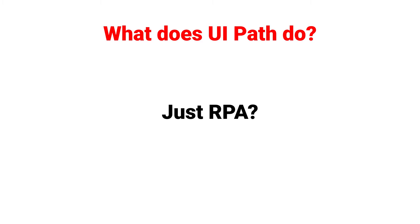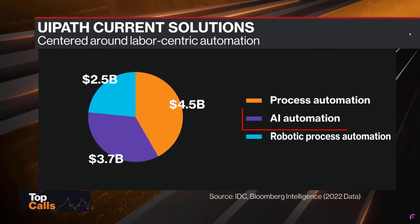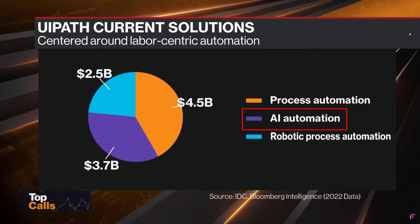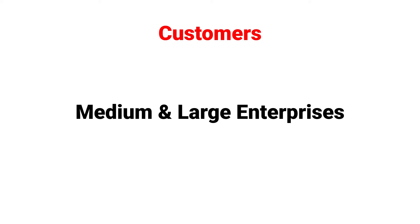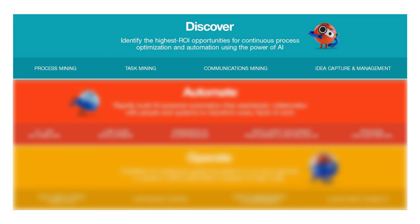In the intro I mentioned that it does robotic process automation. Recently, however, it's added AI automation to its product mix — it's essentially the same as RPA but used in more complex cases. When it comes to clients, it's a B2B business that tailors to large to medium-sized businesses.